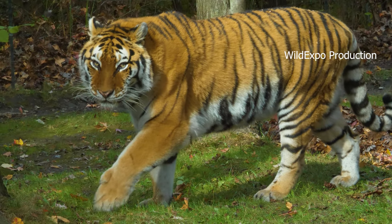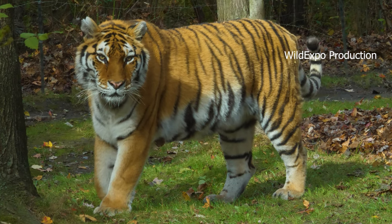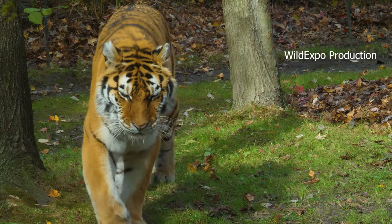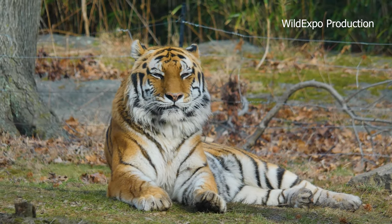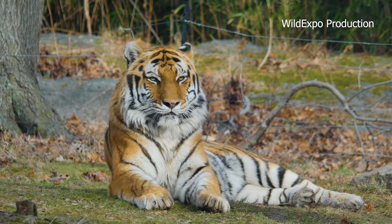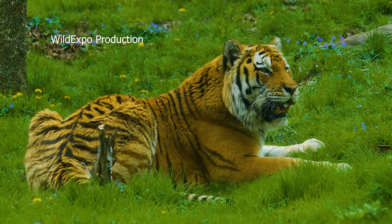The tiger is one of the world's most iconic and magnificent big cat species, native to various parts of Asia including India, Russia, Indonesia, Malaysia, and China. Tigers are known for their distinctive orange coat with black stripes — each tiger has a unique stripe pattern. They are the largest of the big cat species.